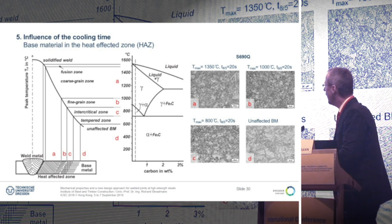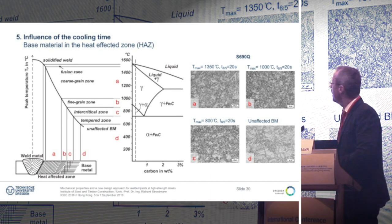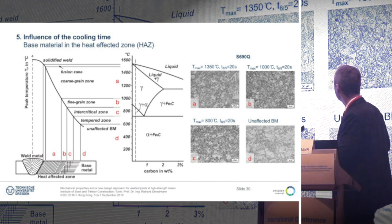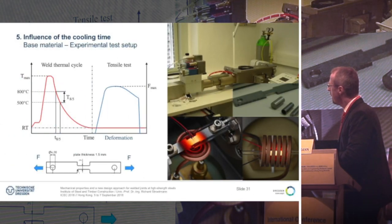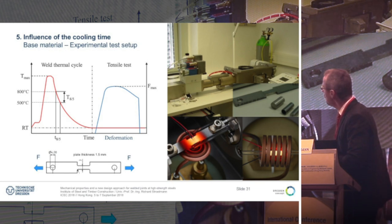This is a curve showing the relation between the peak temperature reached in the welded connection and the microstructure. Starting from the liquid weld metal, we have the fusion zone, coarse-grained zone, fine-grained zone, inter-critical zone, tempered zone, and the base material. Here you see for S690Q at 1350 degrees and 20 seconds cooling time the microstructure at 1800 degrees peak temperature and the unaffected base material. This behavior can be studied by dilatometer tests, and with this test facility we can predict the time-temperature curve and then check what changes occur in the mechanical properties.